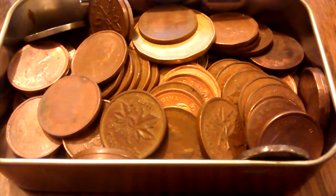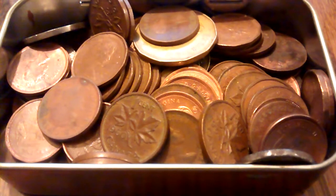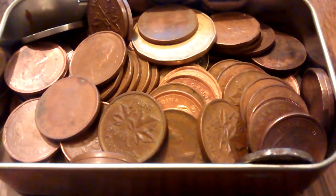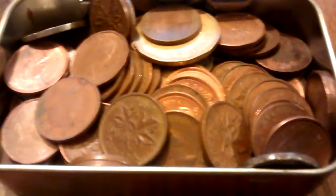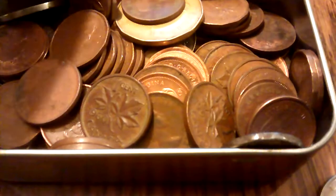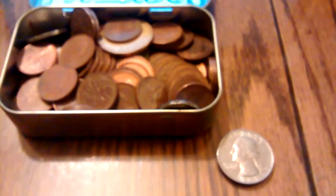Hello everyone, welcome to Poor Man Stacking. You're looking at my Canadian cent collection that I've acquired over the years by checking give-a-penny-take-a-penny, coin stars, etc. I got quite a few of them here, and there's some really nice ones in here too. This is a quarter for size, so that's a large, semi-large container.